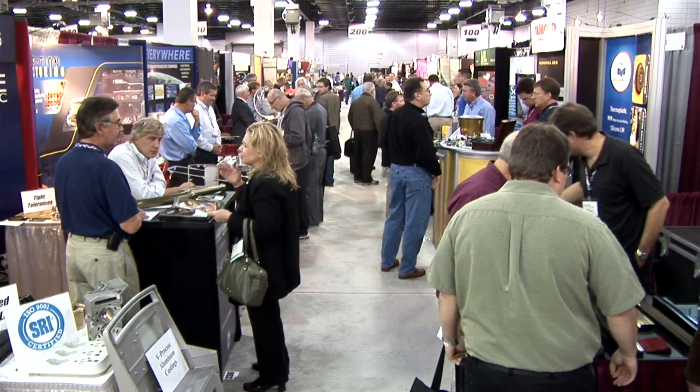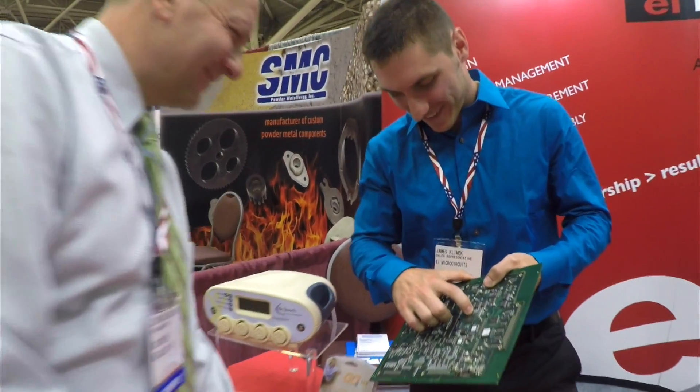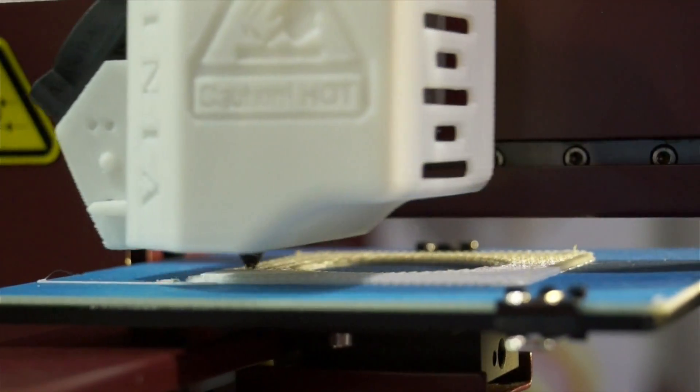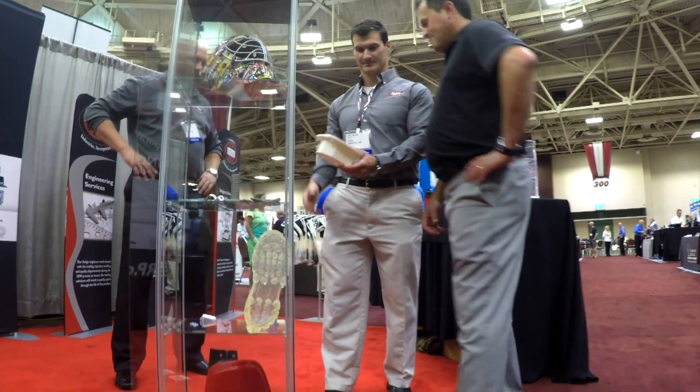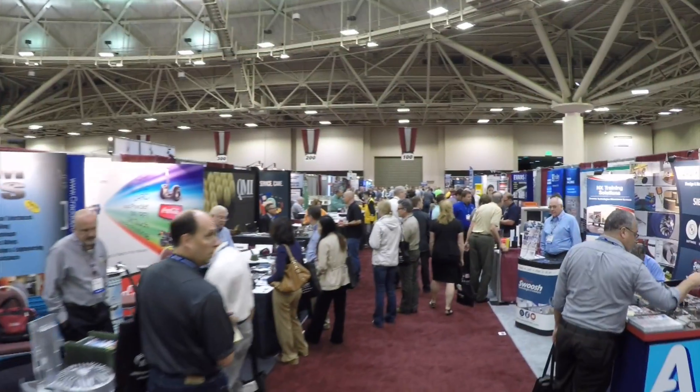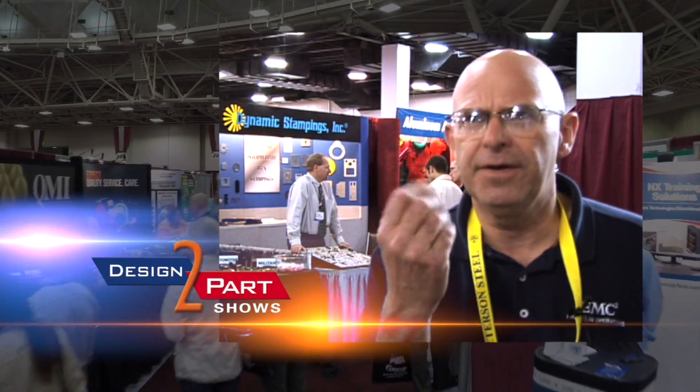We're getting into a project where we need metal stampings and I've already found about four people. We're redesigning a product right now and I really didn't know who to go to to find electrical and mechanical design, or even the exact process we were looking for. So I decided to stop by here today and see if I'd run into anybody. And not only did I run into anybody, but I found a half a dozen of everybody I was looking for. Get it ironed out — that's what I like.